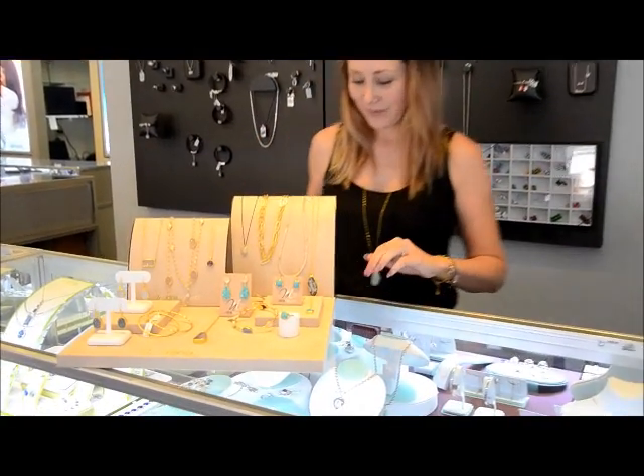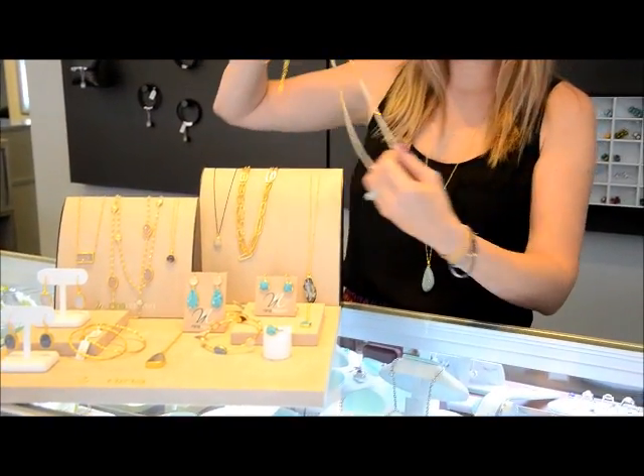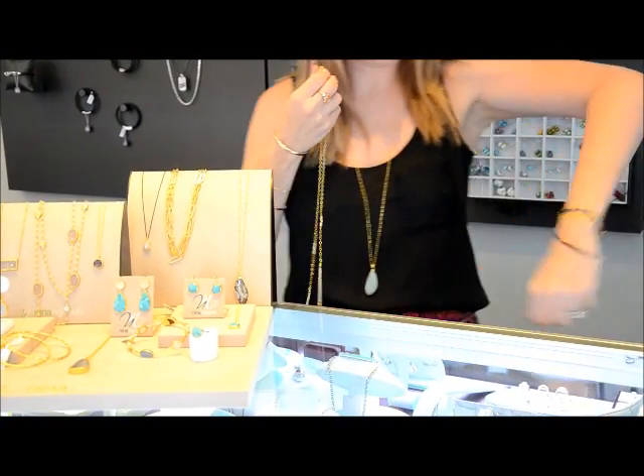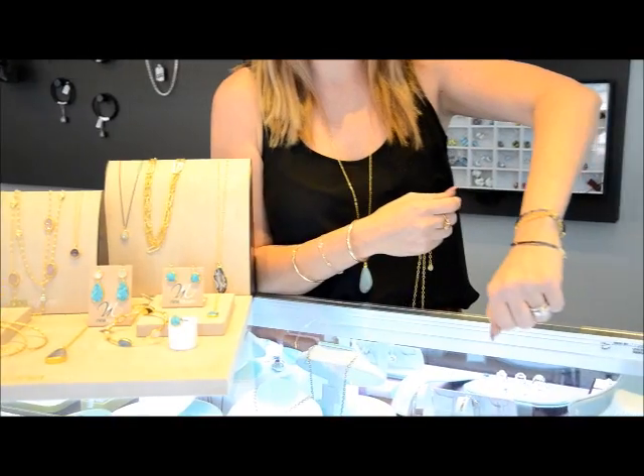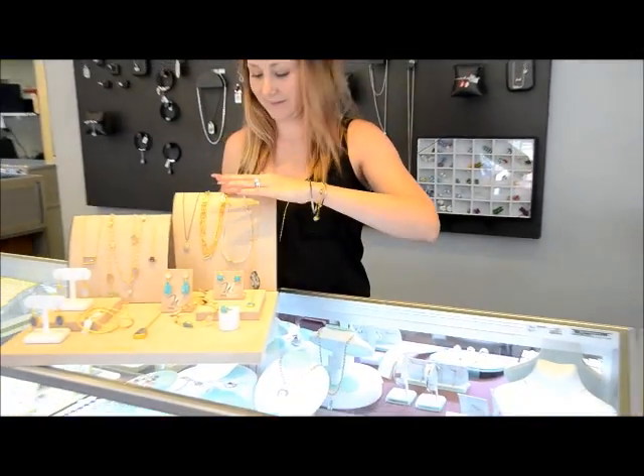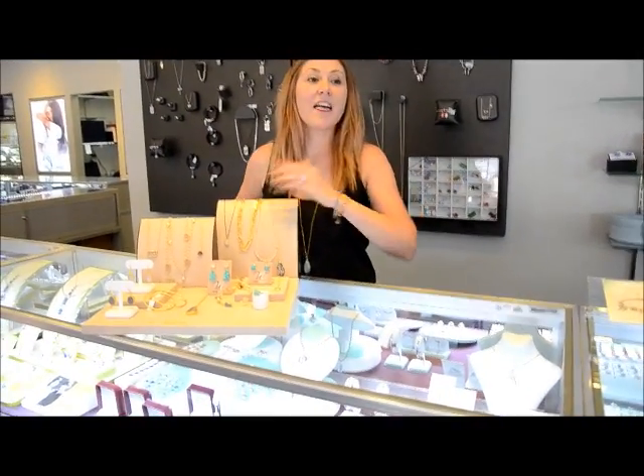For example, we have this necklace, which can be worn long, doubled, or as a beautiful bracelet. The natural beauty and history in each stone makes it perfect for collecting. Layer several pieces for a stunning effect.